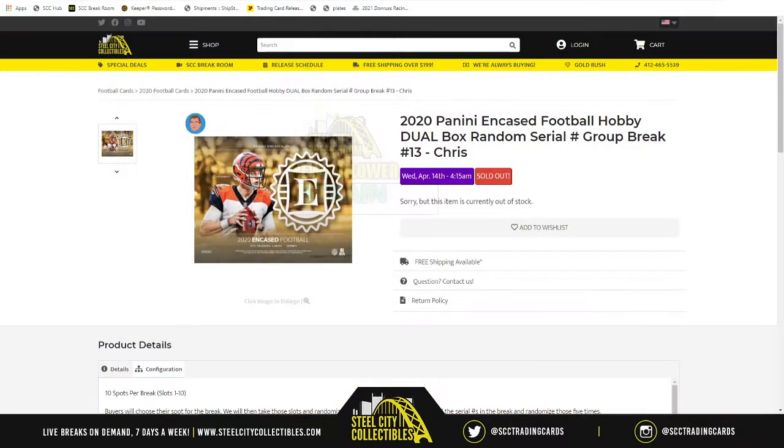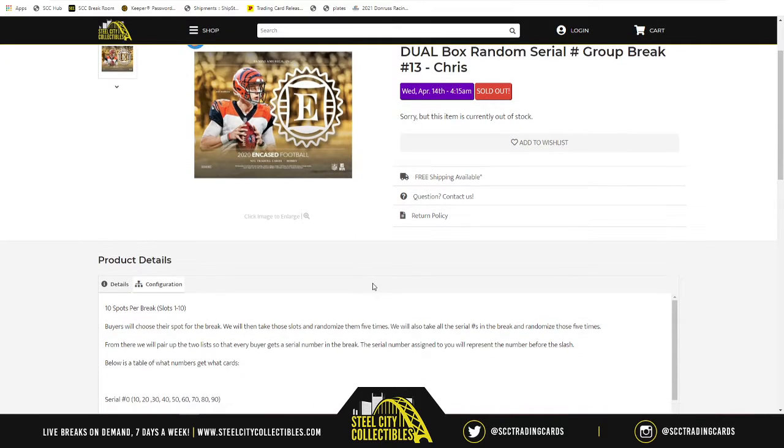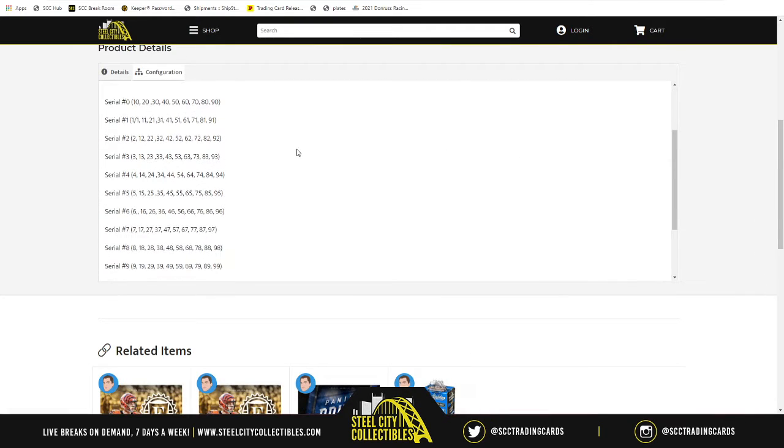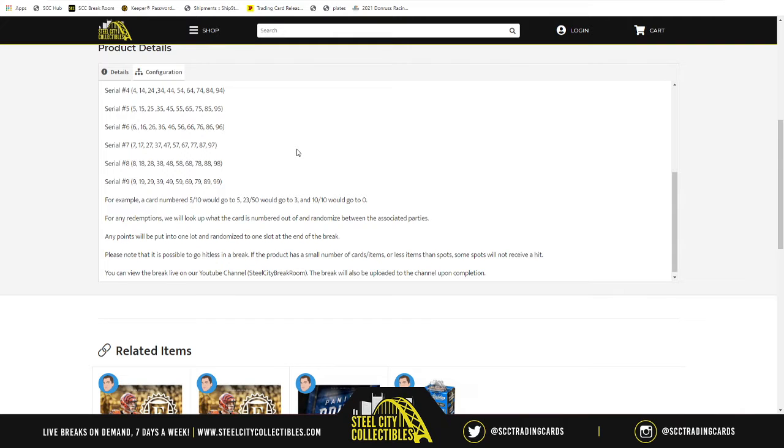Our next group break is going to be — welcome back once again — more of that 2020 Panini Encased football hobby dual box random still number group break number 13. That's right, we've reached a baker's dozen. So just like before, 10 spots in the break. We take those spots, we randomize them five times, then we take numbers one through zero, randomize those five times, and pair up the two lists. Whichever number ends up next to your spot — that number refers to the number before the slash. So say, for example, five and ten will go to five, twenty-three out of fifty would go to three, and ten to ten will go to zero.